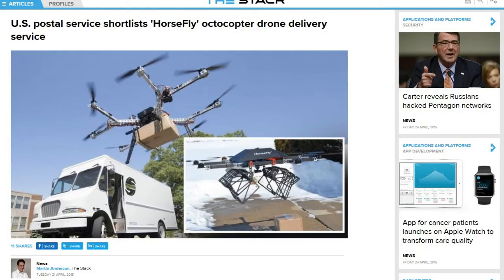The U.S. Postal Service is currently fielding bids from vehicle manufacturers to develop new delivery vehicles, and an interesting outsider has made the latest shortlist — the Octocopter drone, designed and built by the University of Cincinnati College of Engineering and Applied Science, and developed by UAV specialist Workhorse Group.